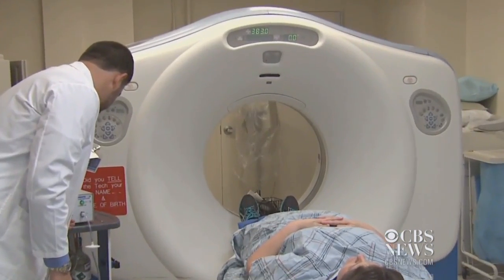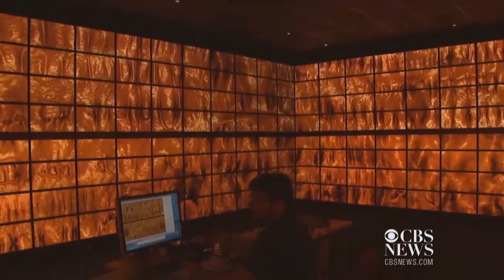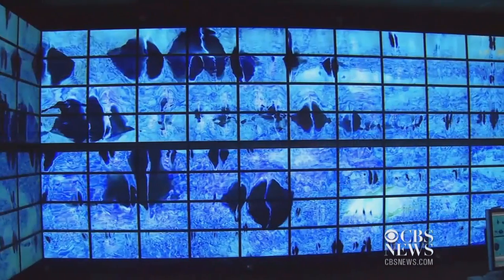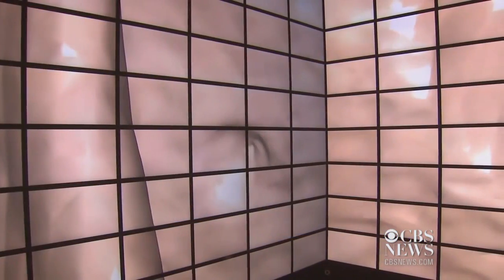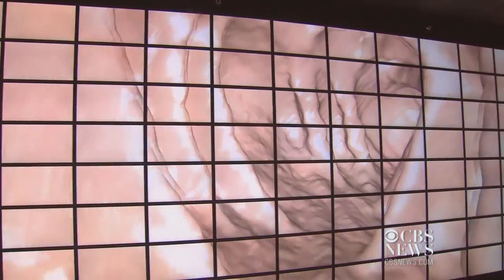Better yet, the computer can process the images in different ways to highlight different characteristics of the tissue, essentially doing electronic biopsies on the colon. Then the next step will be computer-aided detection of polyps, so there will be two sets of eyes looking for trouble.